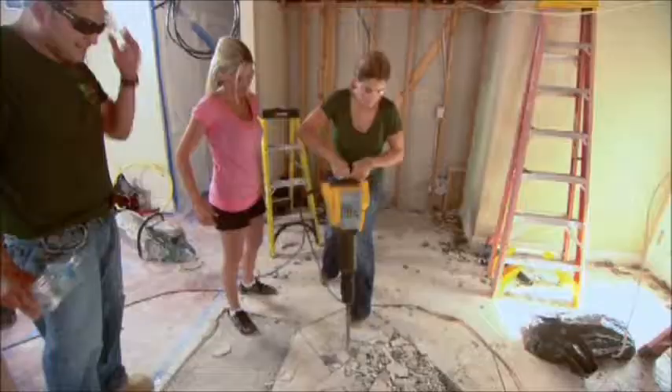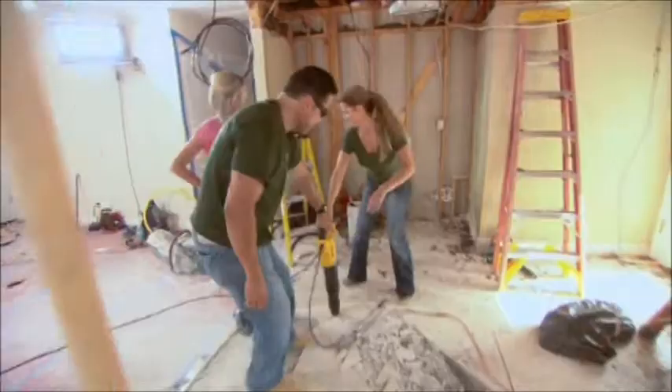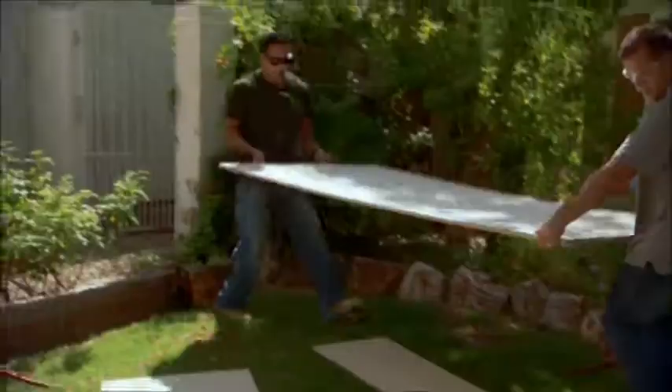I'm breaking everything. Tell me you're breaking the jackhammer. Really? Now I'm getting done. Have fun. You're doing that to me on purpose. You're making me look bad. Bastards. No, not a big fan of the jackhammer. Broke it like 80 times.